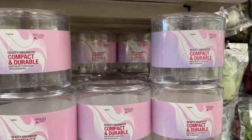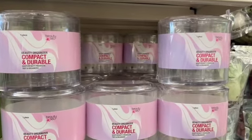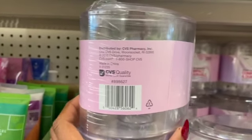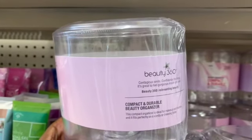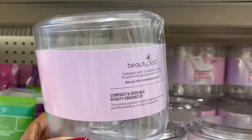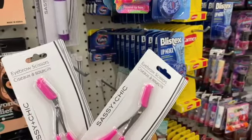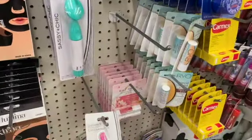Beauty 360 is a CVS brand — at CVS these are anywhere from $9.99 to $15.99 each. Right here it says CVS Pharmacy on it — CVS quality. If you see these it is a definite pickup! I'm curious how well these work — these are the Sassy and Chic eyebrow scissors, not a bad deal for a dollar to give them a shot.